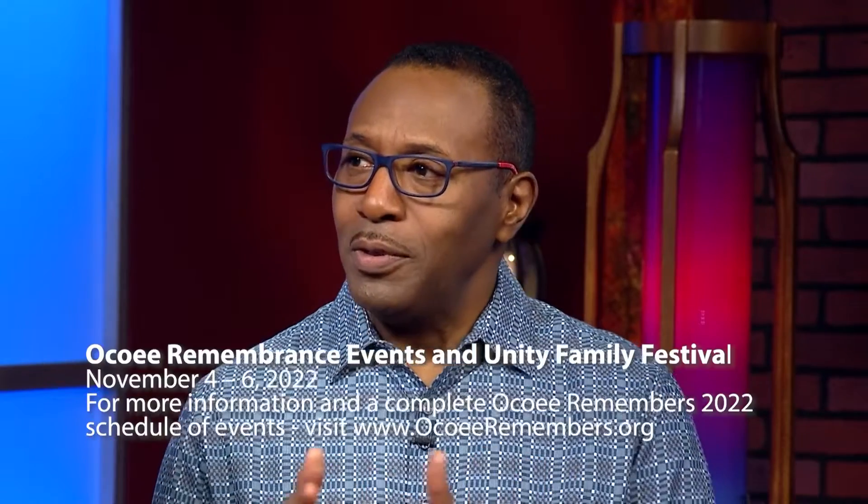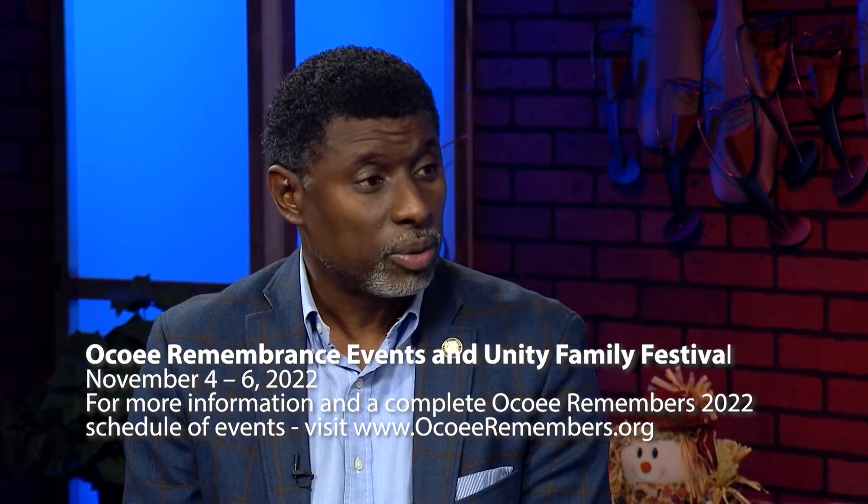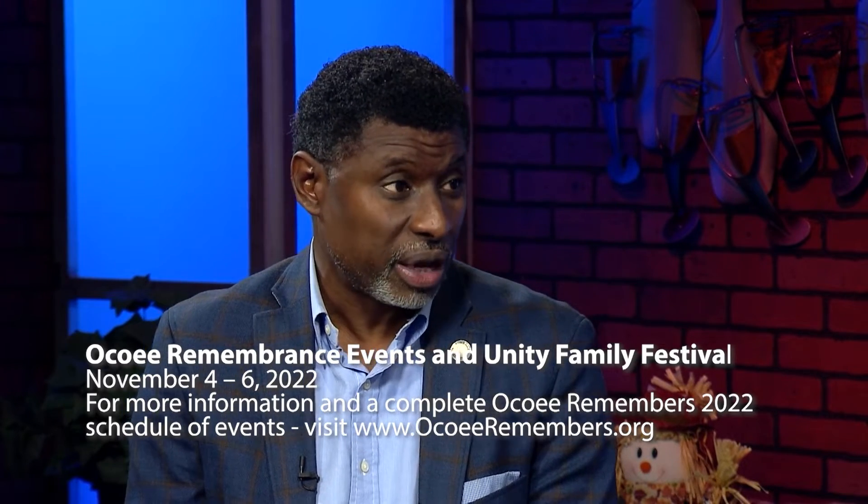What is the date of the festival and where can people get more information? You can find more information at OcoeeRemembers.org, or go to the city's website, ocoee.org, where there's a landing page. The Unity Festival starts at noon on Saturday, November 5th and runs from noon to 5. We also have about 250 Buffalo Soldiers riding in down the July Perry Memorial Highway, and they will kick off the festival at noon. Thanks so much for letting us know about the festival — take your family out, enjoy, and engage in our community.